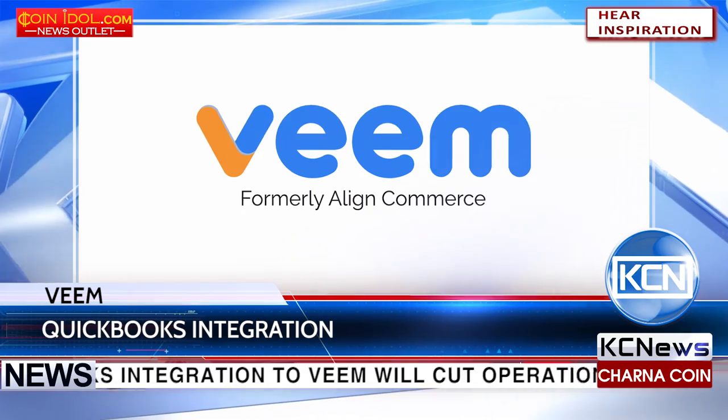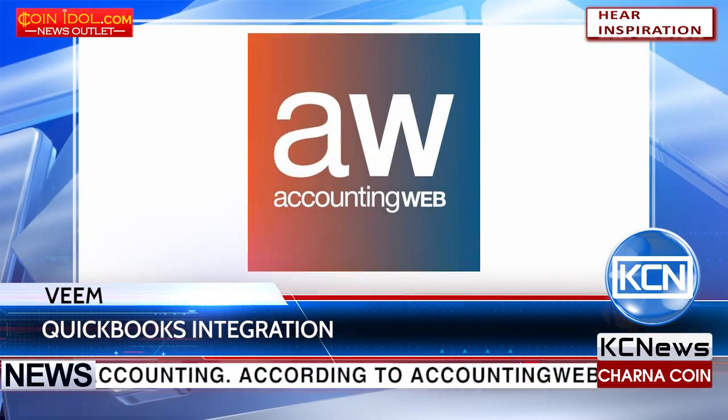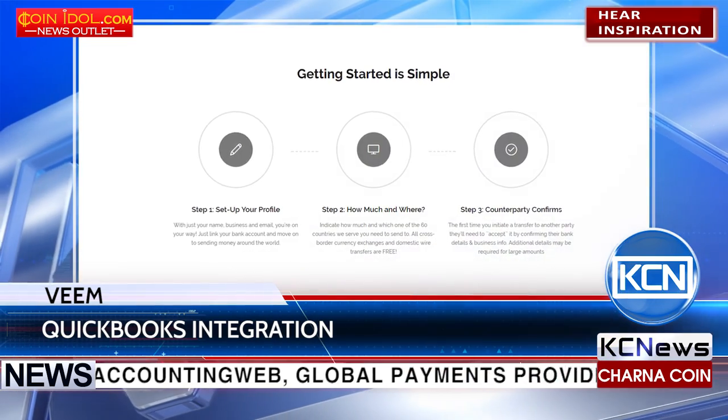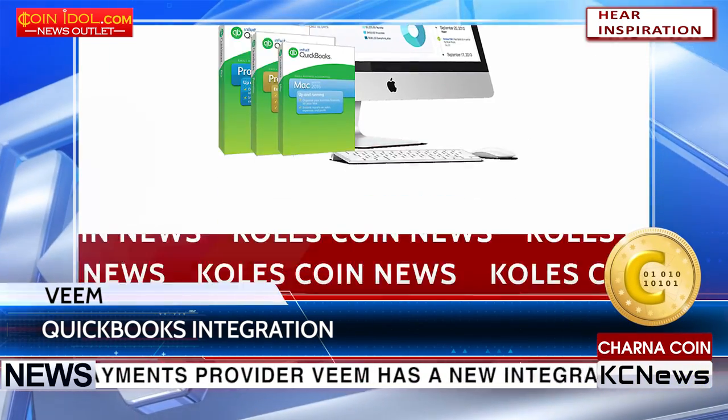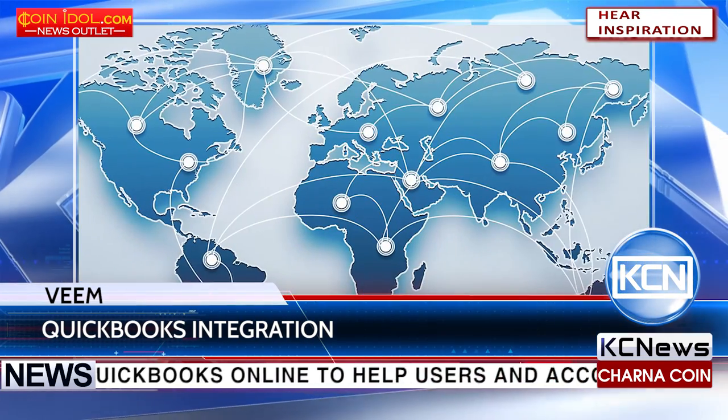QuickBooks integration to Veeam will cut operation costs in accounting. According to AccountingWeb, global payment provider Veeam has a new integration with QuickBooks Online to help users and accounting professionals streamline the process of making international payments.